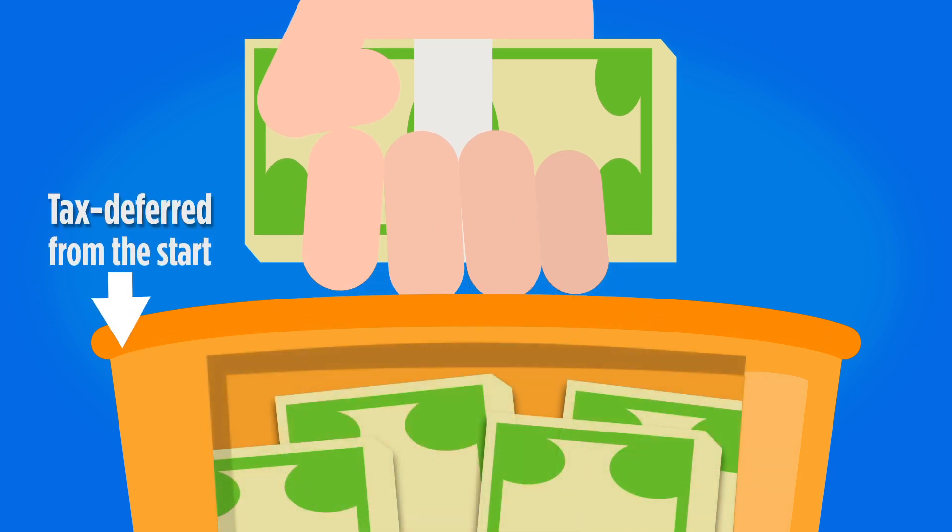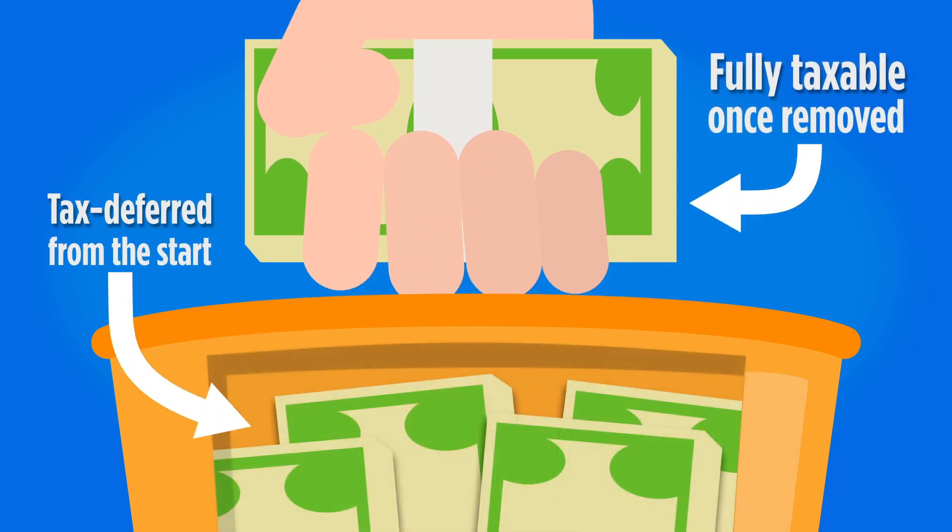Now if you were able to continue these contributions for the next 10 years, you would have contributed a total of $355,000 in after-tax money to your 401k. Of course, whatever earnings you may have accumulated in the account over that period of time would be tax-deferred and eventually taxed when you withdraw the money.